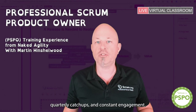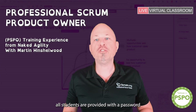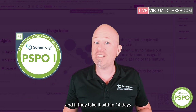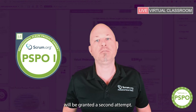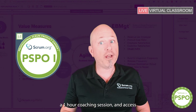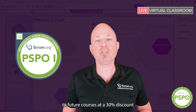To maximise validated learning, all students are provided with a password to take the PSPO-01 assessment, and if they take it within 14 days and are unsuccessful, will be granted a second attempt. As part of our validated learning experience, we provide a 30-minute learning review, a one-hour coaching session and access to future courses at a 30% discount.